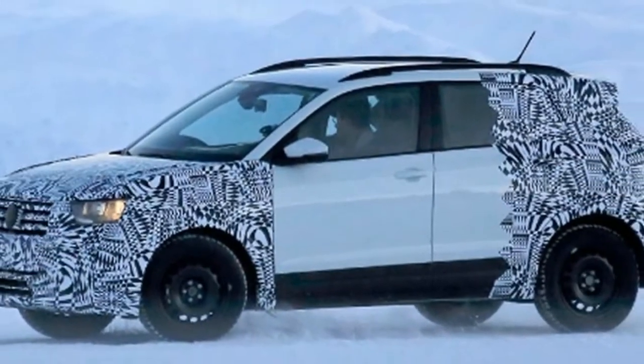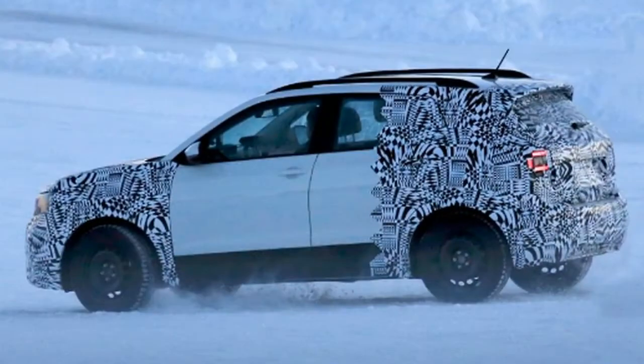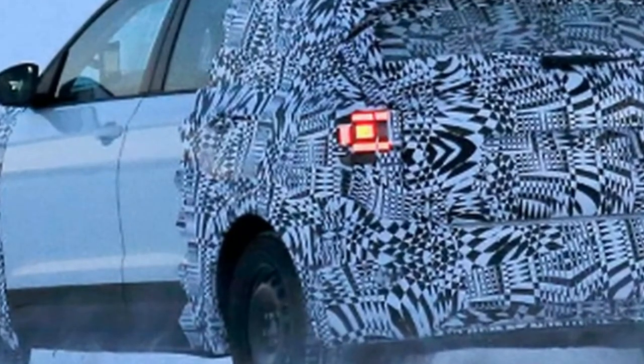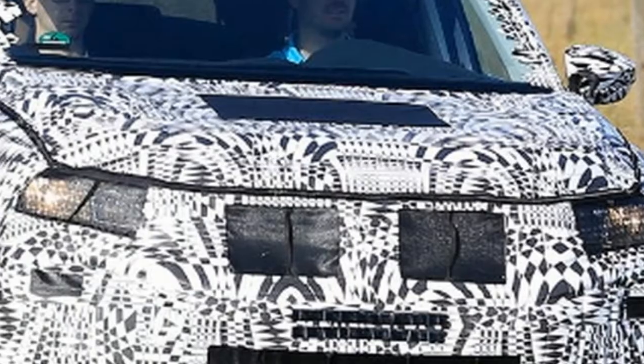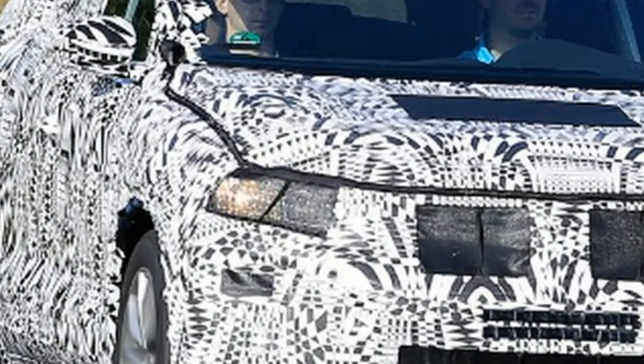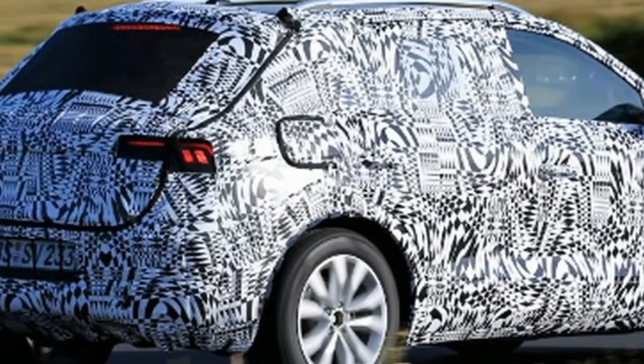A new baby SUV called the T-Cross will arrive in the second half of this year and may make its debut at September's Paris Motor Show, before going on sale in the UK towards the end of the year. VW has been rather slow in building its SUV portfolio, but within the next two years it has said it will have 19 SUVs on sale worldwide, which will account for up to 40% of its total sales.